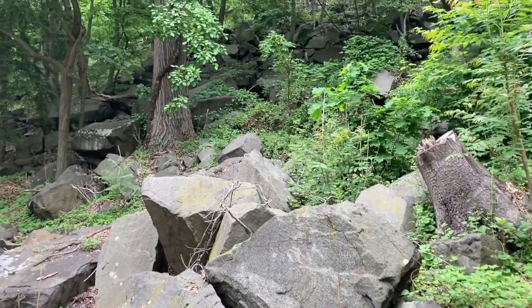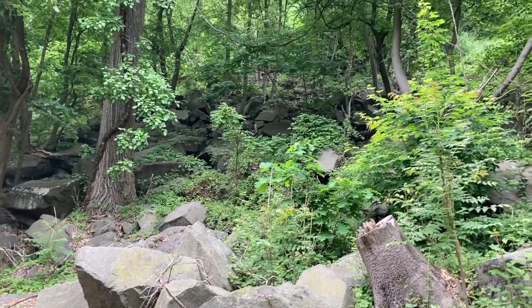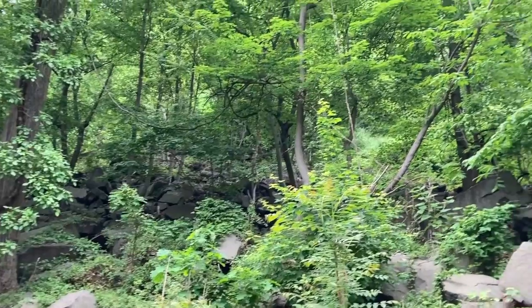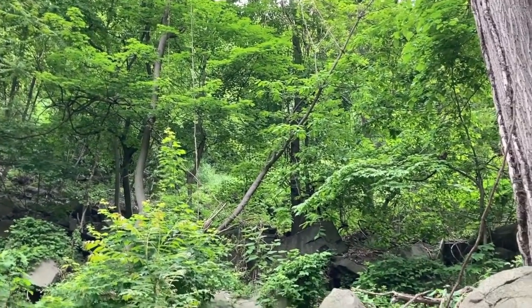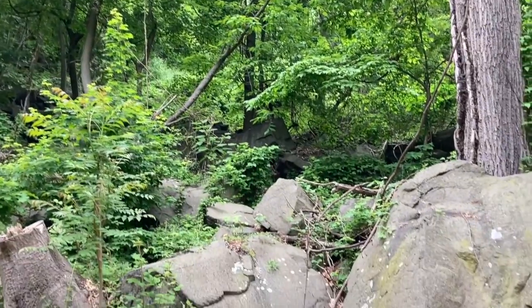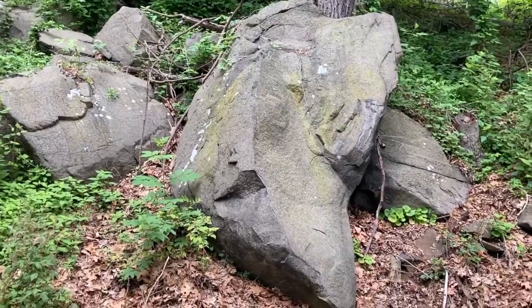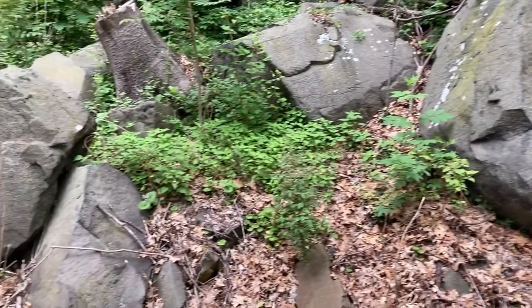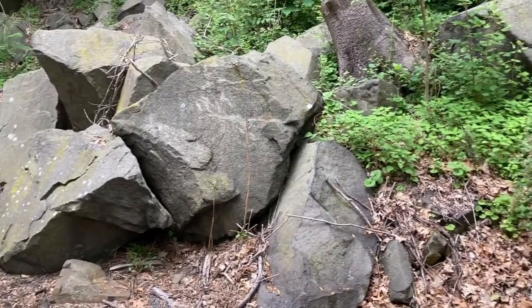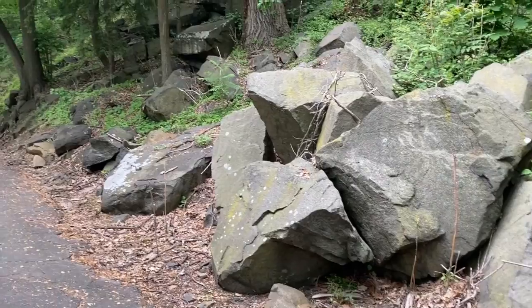Gravity has taken this diabase from the cliff face behind the trees and just rolled it down the hill, breaking it up as it goes. This is a form of weathering. You can see how big some of the chunks that break off are — one wouldn't want to be standing at the bottom of this particular slope when any of these came rolling down.